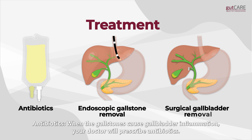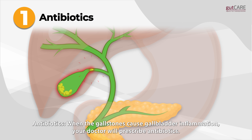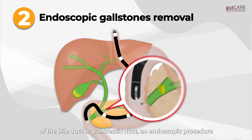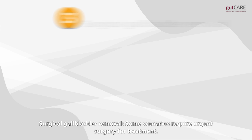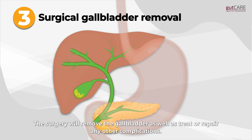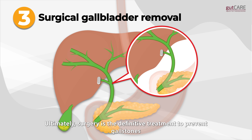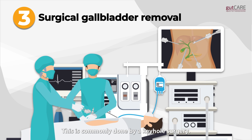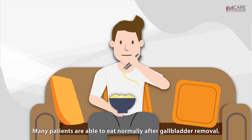Treatment options include antibiotics. When the gallstones cause gallbladder inflammation, your doctor will prescribe antibiotics. Endoscopic gallstone removal: in the event that the gallstones cause blockages of the bile duct or pancreatic duct, an endoscopic procedure may be required to remove the gallstones. Surgical gallbladder removal: some scenarios require urgent surgery for treatment. The surgery will remove the gallbladder as well as treat or repair any other complications. Ultimately, surgery is the definitive treatment to prevent gallstones from forming again, and is commonly done by keyhole surgery. This removal has little impact on your digestive functions, and many patients are able to eat normally after gallbladder removal.